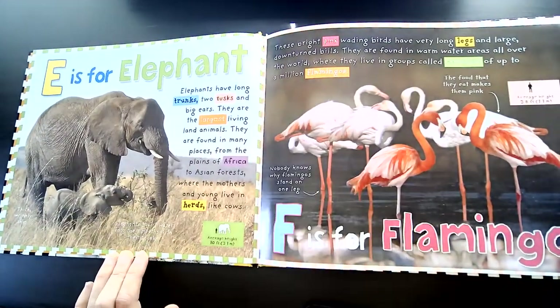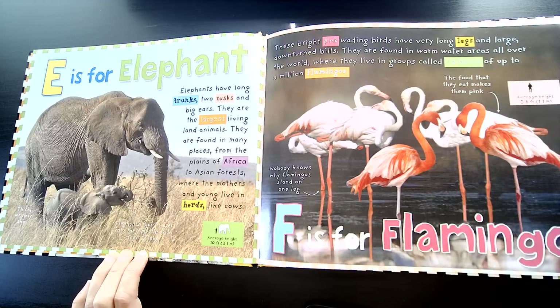E is for Elephant. Elephants have long trunks, two tusks, and big ears. They are the largest living land animals. They are found in many places, from the plains of Africa to Asian forests, where their mothers and young live in herds like cows.